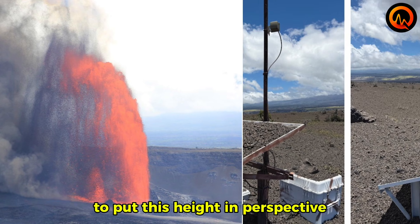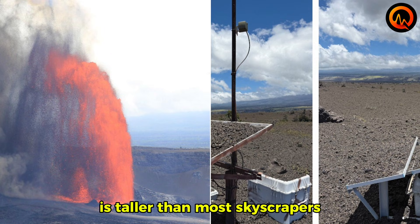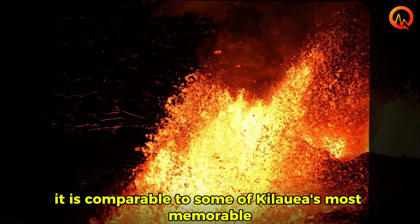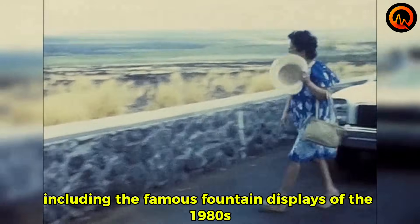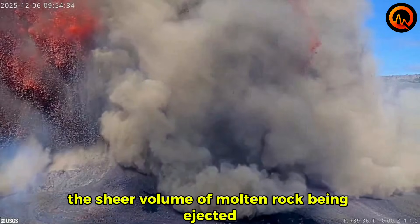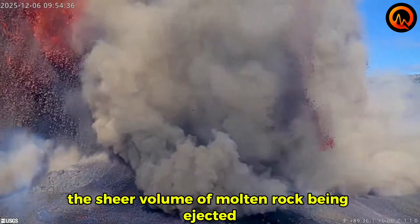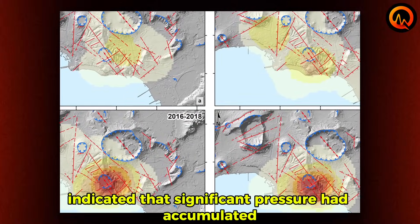To put this height in perspective, a 1,000-foot lava fountain is taller than most skyscrapers. It is comparable to some of Kilauea's most memorable historical eruptions, including the famous fountain displays of the 1980s that drew visitors from around the world. The sheer volume of molten rock being ejected at this height indicated that significant pressure had accumulated beneath the surface.